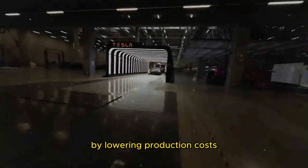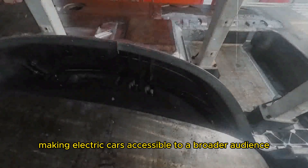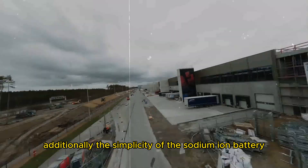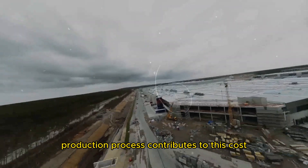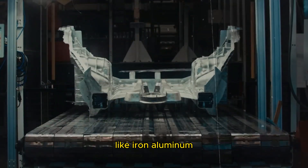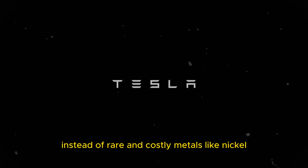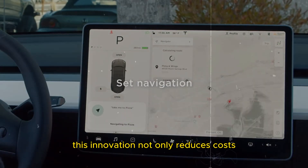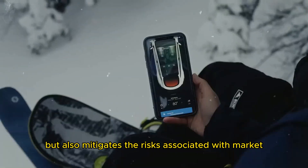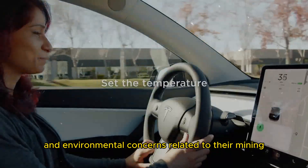By lowering production costs, manufacturers can pass these savings on to consumers, making electric cars accessible to a broader audience. Additionally, the simplicity of the sodium-ion battery production process contributes to this cost effectiveness, as it uses more common and less expensive materials like iron, aluminum, and manganese, instead of rare and costly metals like nickel, cobalt, and lithium. This innovation not only reduces costs but also mitigates the risks associated with market volatility of these materials and addresses the ethical and environmental concerns related to their mining.